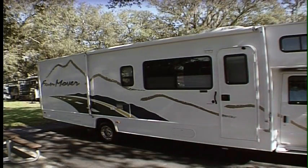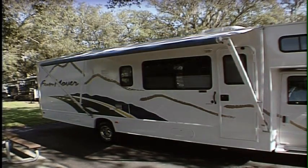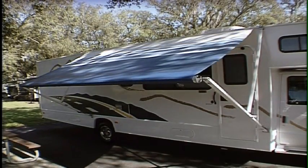It all comes equipped with an awning made by a company called A&E. It can be ordered either with a vinyl wrap or a metal wrap, which is a nice feature if you're in the woods because you won't have to worry about tearing up your awning.